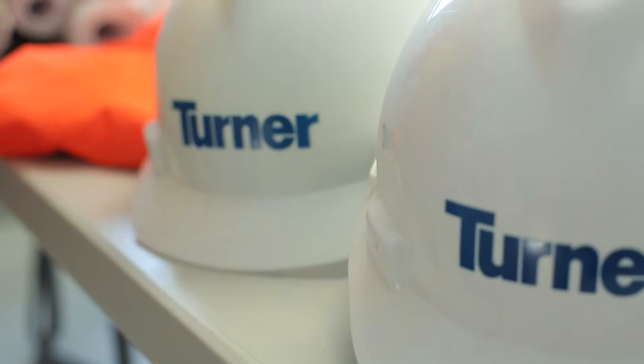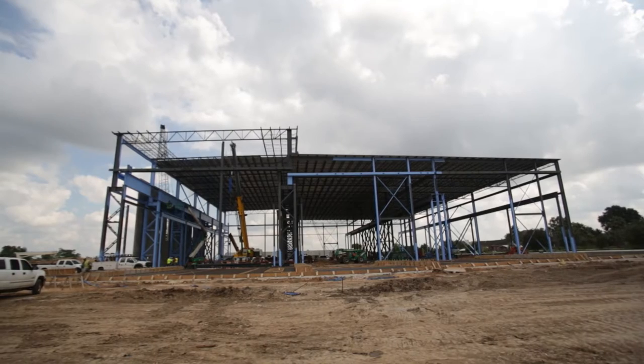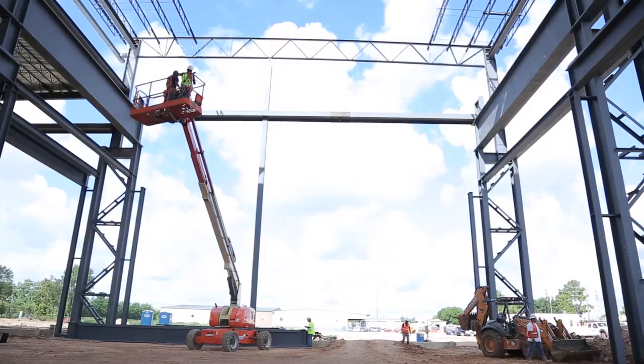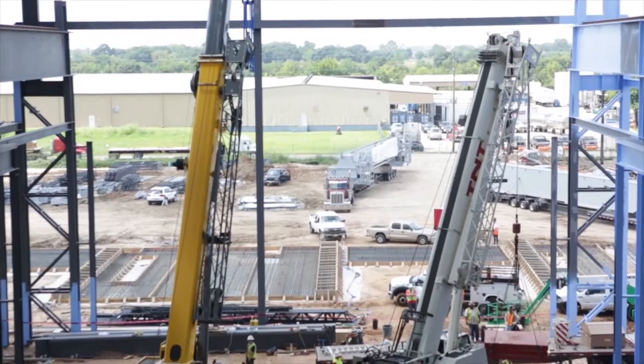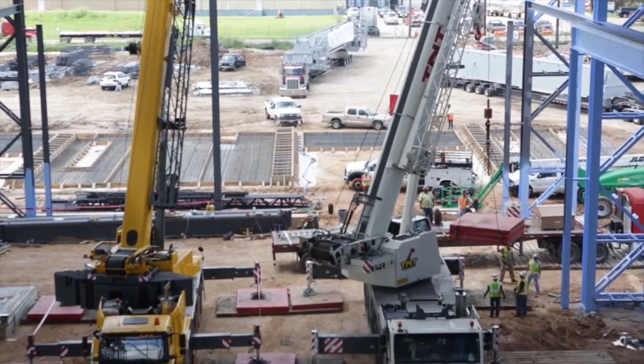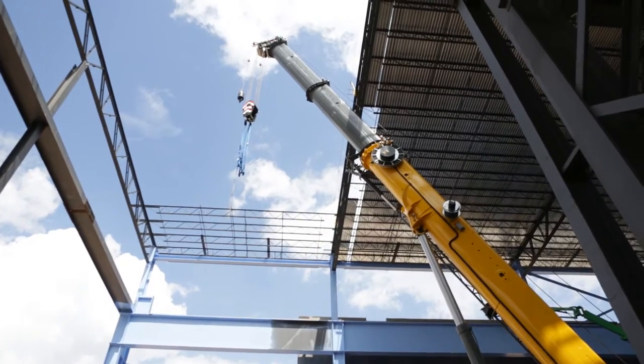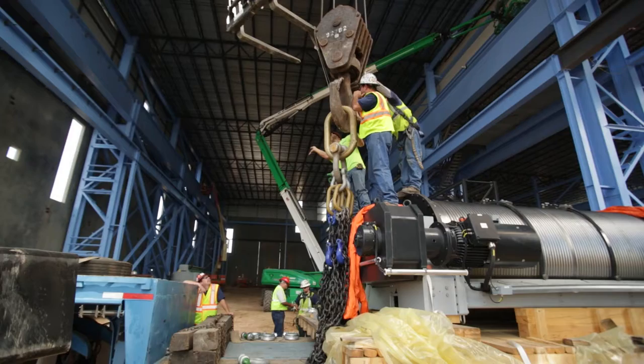I worked on the MHI compressor project, which consisted of a campus project with multiple buildings. One of the buildings, the assembly building, is an 87,000 square foot building and contains seven cranes ranging in size from five metric tons to 30 metric tons. There was also a larger crane — a 300 metric ton crane with a 75 ton auxiliary hook.